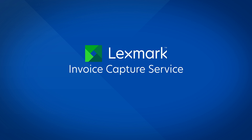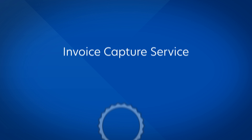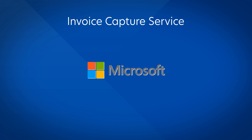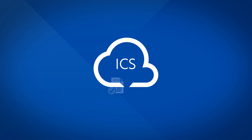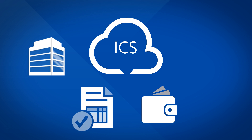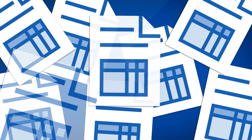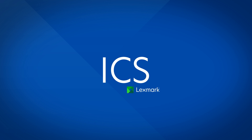Lexmark Invoice Capture Service from Microsoft Dynamics NAV — your new best choice for invoice automation. Chosen by Microsoft, Lexmark Invoice Capture Service, or ICS, is a cloud-based solution that makes accounts payable processing affordable for any organization, large or small. And after more than 20 years and billions of invoices, Lexmark ICS is your top choice for Dynamics NAV.